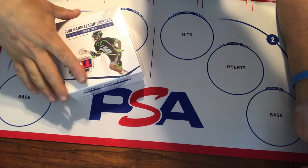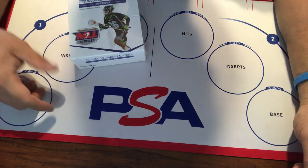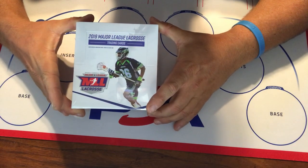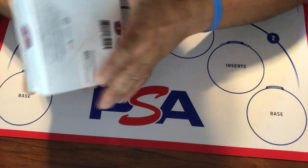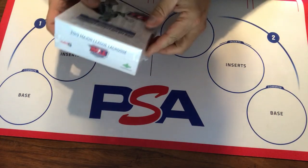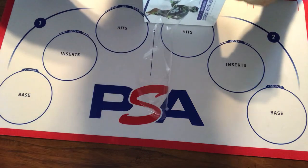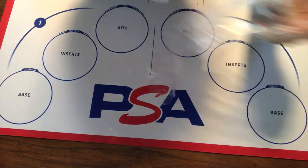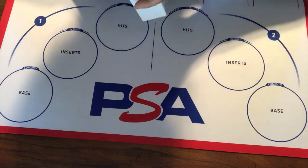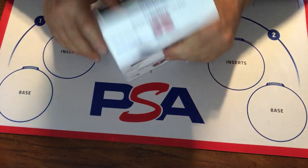Hey guys, Todd Tobias here — devoted card collector, PSA employee, and absolute lacrosse fan — here to open a box of 2019 Parkside Major League Lacrosse trading cards. Really good-looking product that I'm personally excited about, both as a big lacrosse fan and as something unique for your card collection that has the potential to maybe go up in value due to rarity and star power.